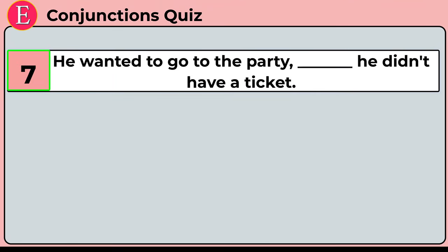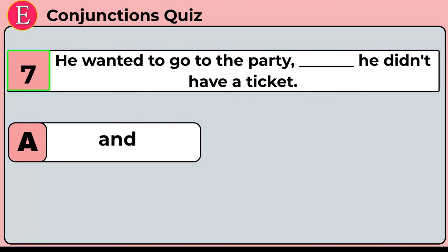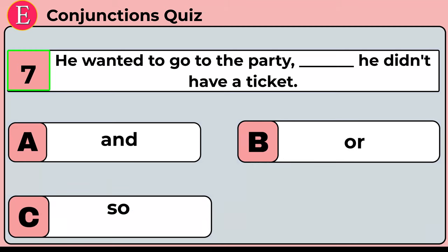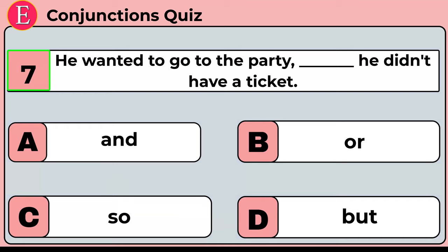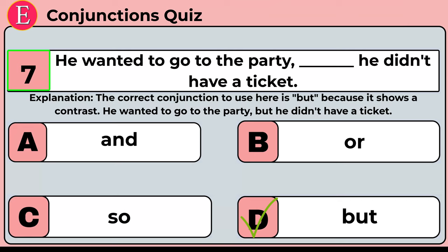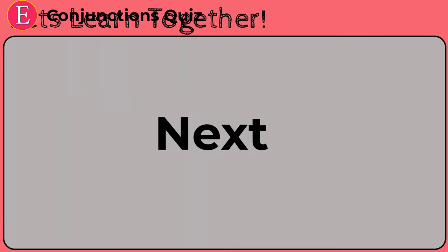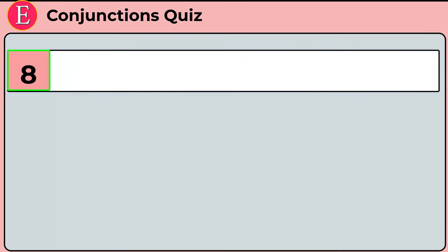The seventh question is: he wanted to go to the party ___ he didn't have a ticket. Your four options are option A: and, option B: or, option C: so, option D: but. Time is up. Correct answer is option D: but. He wanted to go to the party but he didn't have a ticket. The correct conjunction is 'but' because it shows a contrast.